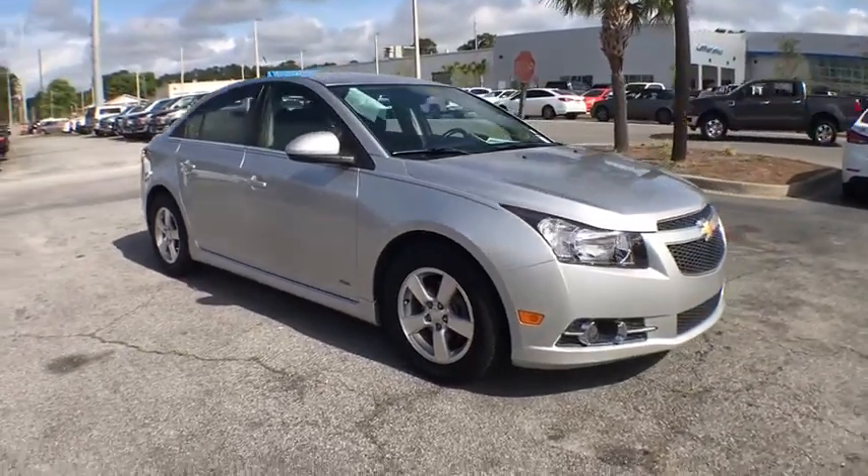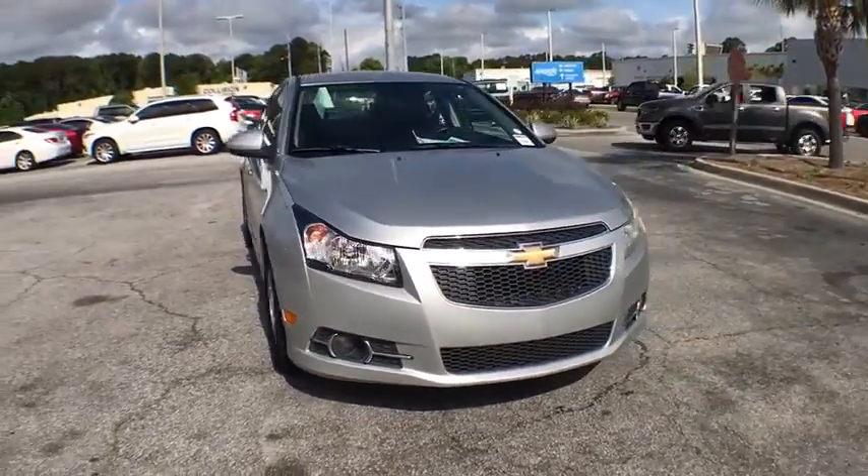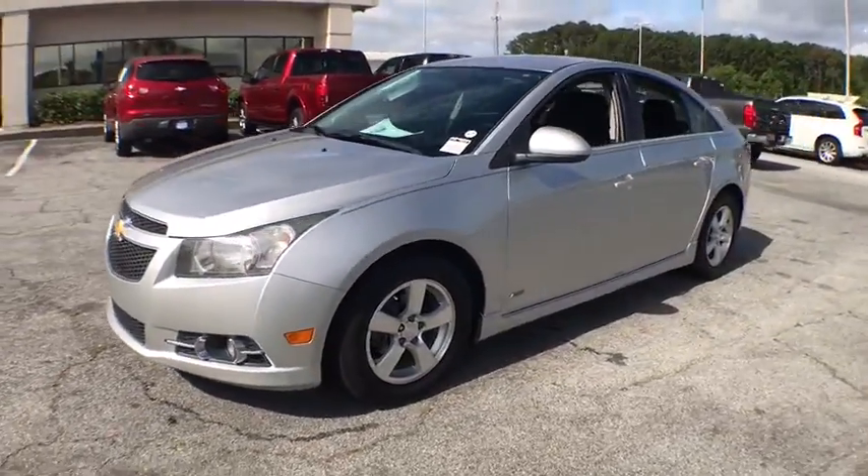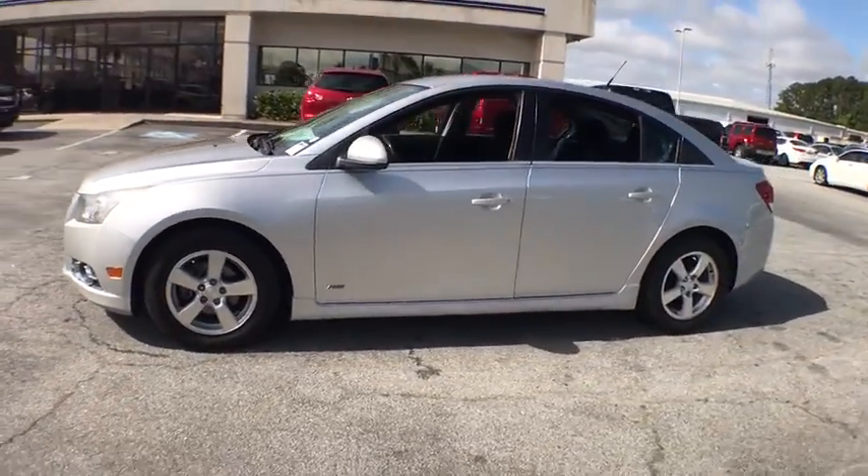The 2014 Chevrolet Cruze. The Cruze blueprint calls for more than you'd expect. This vehicle has less than 100,000 miles. Here are some of this vehicle's great options.